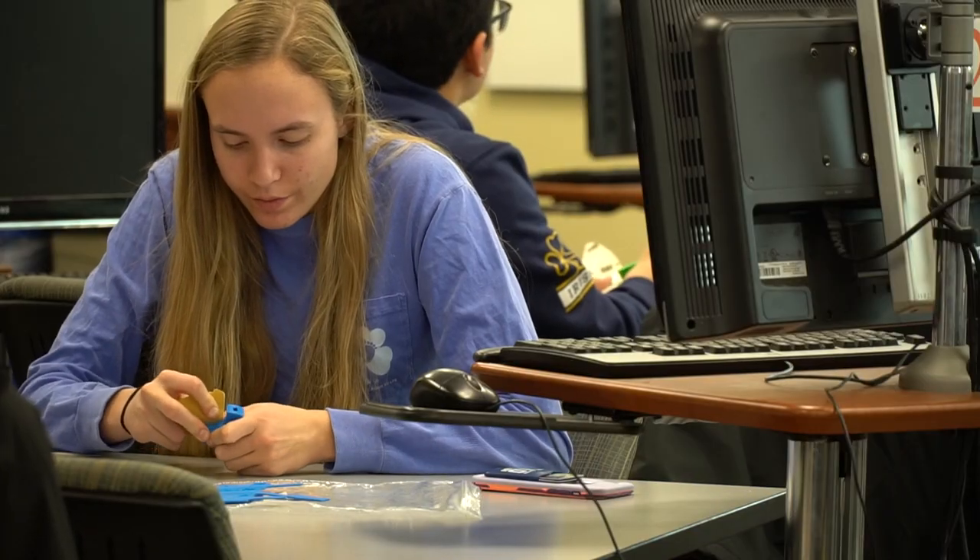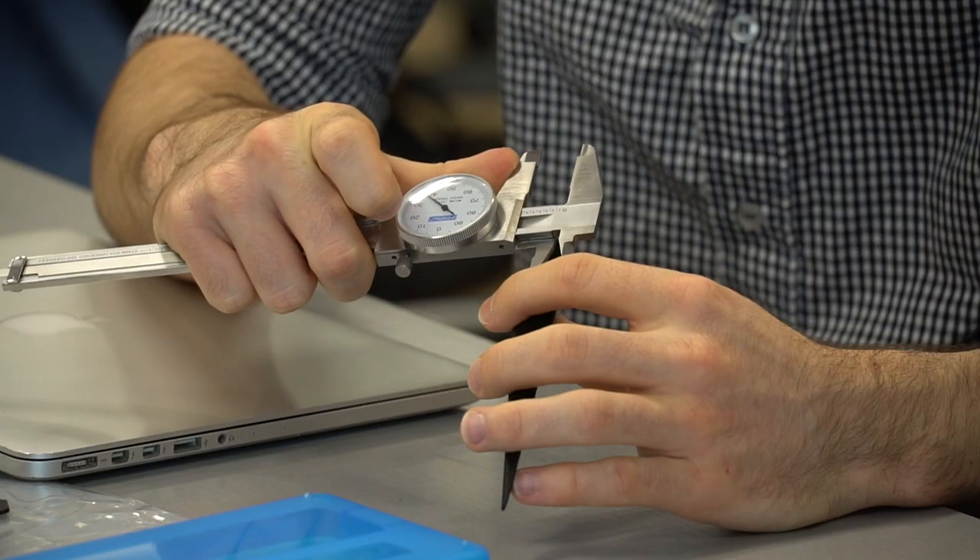My name is Connor Martin. I am from Spring Lake, New Jersey, and I'm a chemical engineer. As a prospective student, I was really interested in Notre Dame's service-based learning approach.